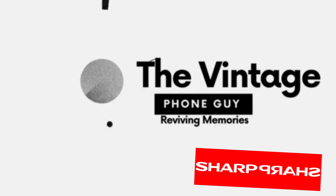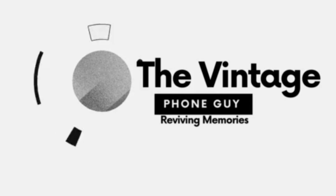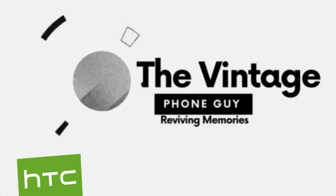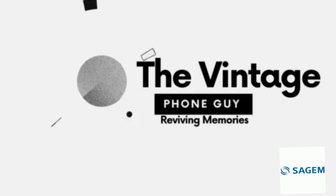Whether you're a fan of Nokia's classic snake game or curious about the early days of touchscreen technology, the Vintage Phone Guy has something for you. So hit that subscribe button and join us on this journey back in time. Get ready to dive into the world of vintage phones.